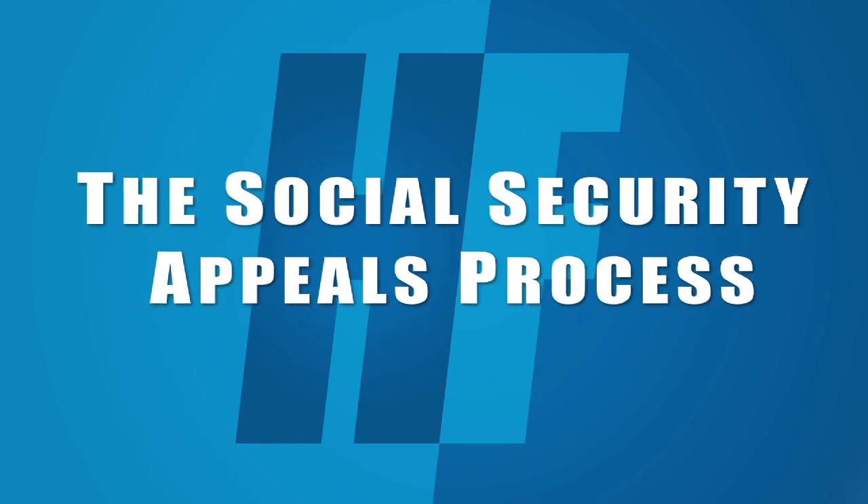The Social Security appeals process is complicated, and it can take Social Security months or even years to process your appeal. With the help of an experienced Social Security disability lawyer on your side, we may be able to expedite your appeal and increase your chances of getting approved for benefits. Don't tackle the appeals process alone. You need Henson First.